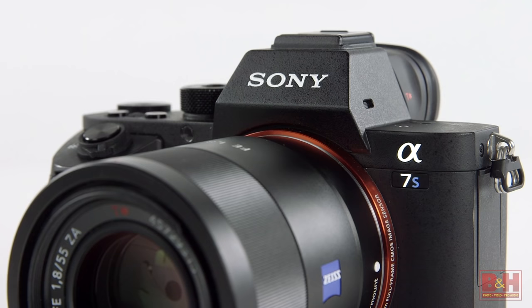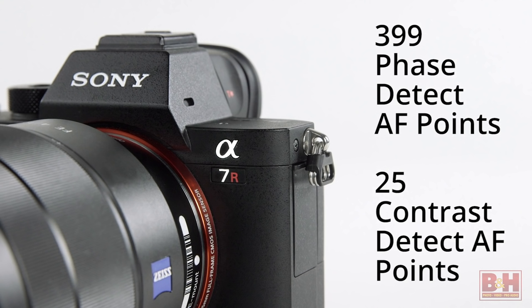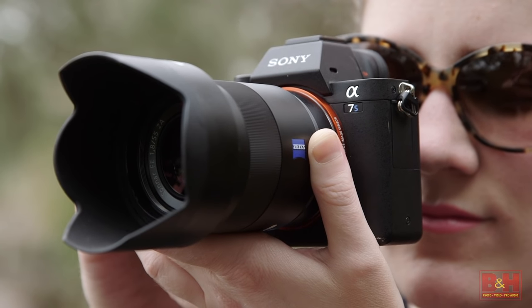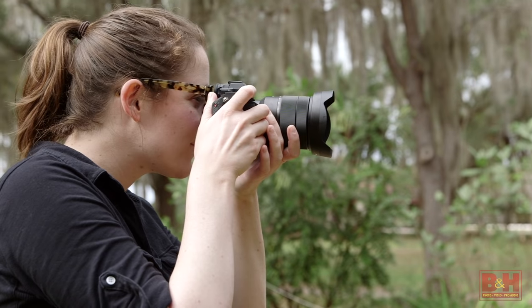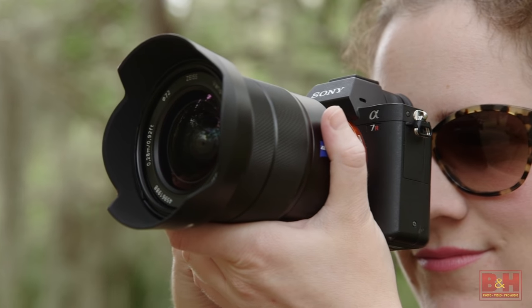These two cameras have different focusing systems, with the a7S II sporting 169 contrast detect autofocus points, as compared to the a7R II's 399 phase detect and 25 contrast detect autofocus points. While the difference in specs sounds dramatic, I didn't notice a big difference in focusing speed or accuracy indoors in moderate to low light. But step outside or flip on some good indoor or studio lighting and there's a big difference. The a7S II maintains a respectably quick focusing speed, but in bright studio lights or outside in sunshine, the speed and accuracy of the a7R II autofocus was borderline magical — really fast and accurate, and it was hard to get it to focus hunt at all. Just a half press and beep.